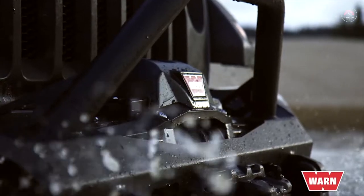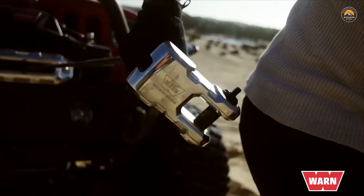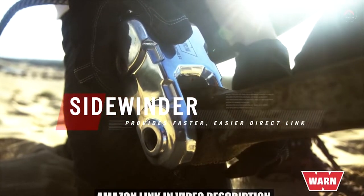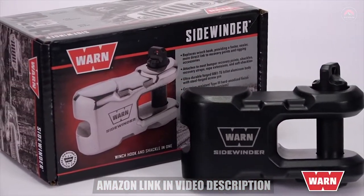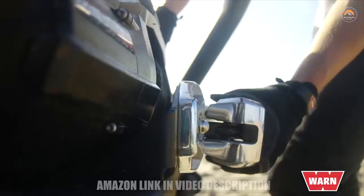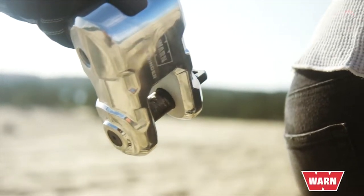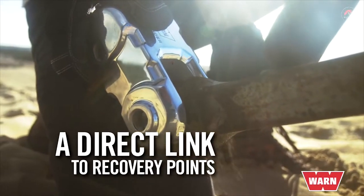Whether you're riding trails, crossing continents, or something in between — when you find yourself in a tough spot, you can find your way out faster and easier with the Epic Sidewinder. This Direct Connect rigging system product is ready to take on even the toughest challenges. You get the confidence of knowing you have the ultimate in secure anchor point attachments, with the strength of an ultra-durable forged aluminum body and forged steel pins.